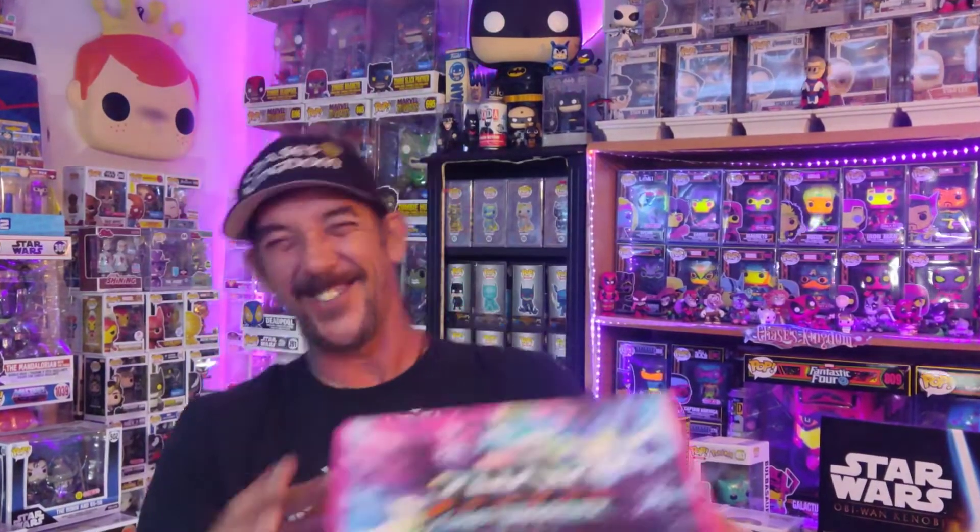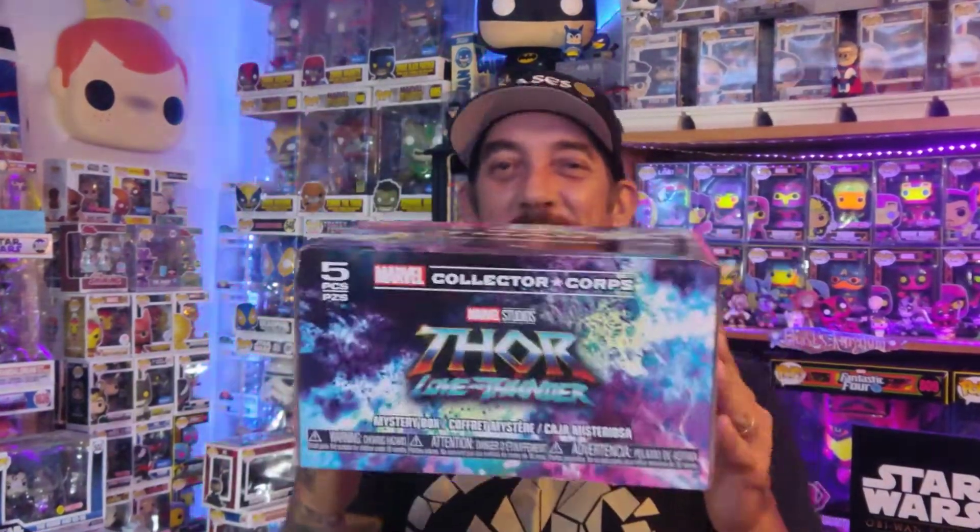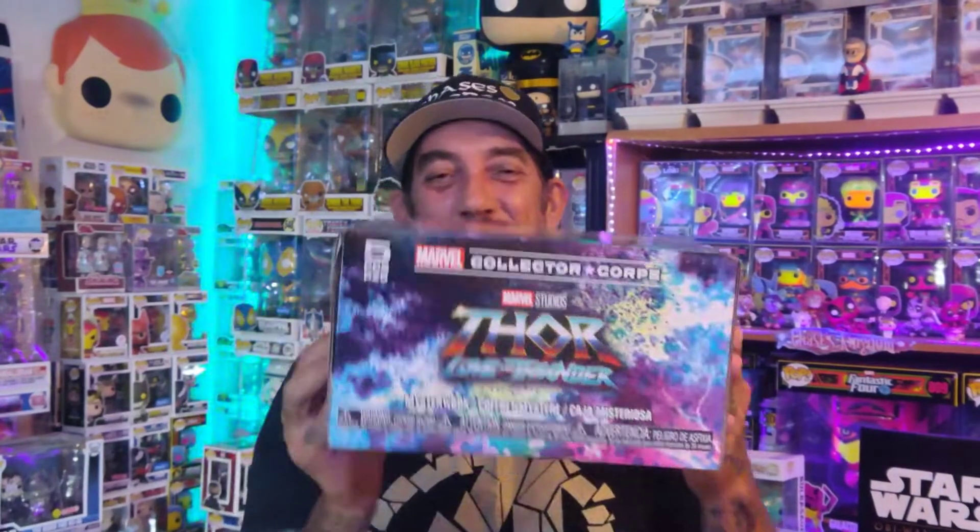On today's show: Thor Love and Thunder. This is awesome, man. Marvel Collector Corps. Look at this box — this is awesome. Let's do this.